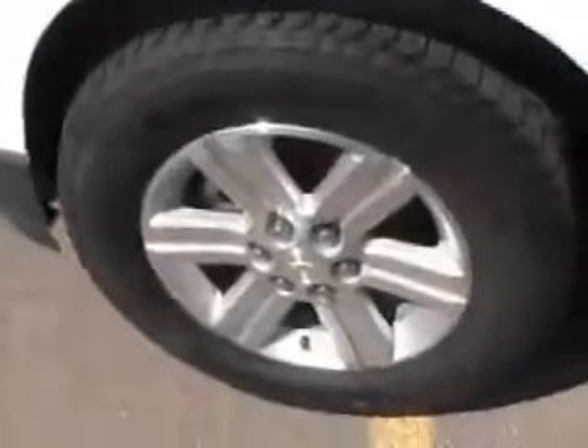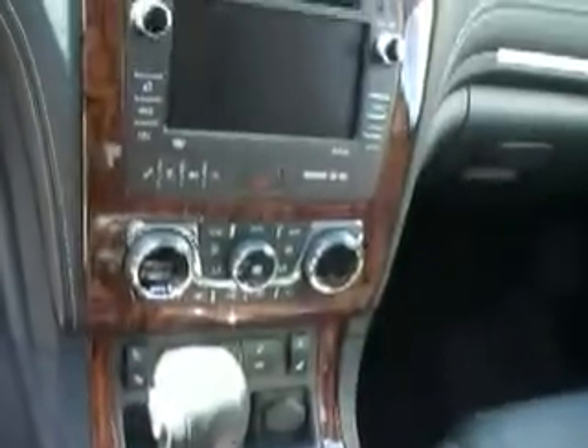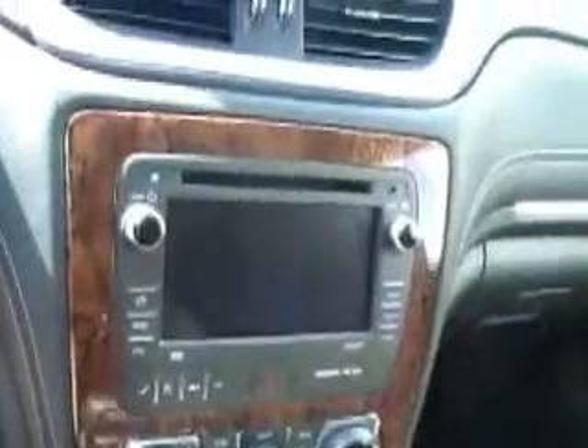Now as we get into the inside of this vehicle, I will show you that it does have dual leather bucket seats with power to the driver and passenger. You do have dual climate control settings, a 7-inch touchscreen radio. This vehicle is also equipped with OnStar. You have hands-free calling on your adjustable steering wheel, and it also has cruise control.